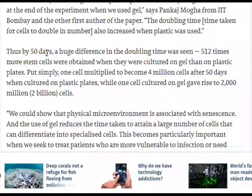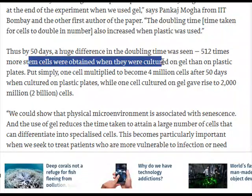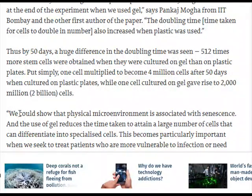By 50 days, a huge difference in doubling time was seen. 512 times more stem cells were obtained when cultured on gel than on plastic plates. Put simply, one cell multiplied to become 4 million cells after 50 days when cultured on plastic plates, while one cell cultured on gel gave rise to 2,000 million — 2 billion — cells, says Bankash Mava from IIT Bombay, the other first author of the paper.